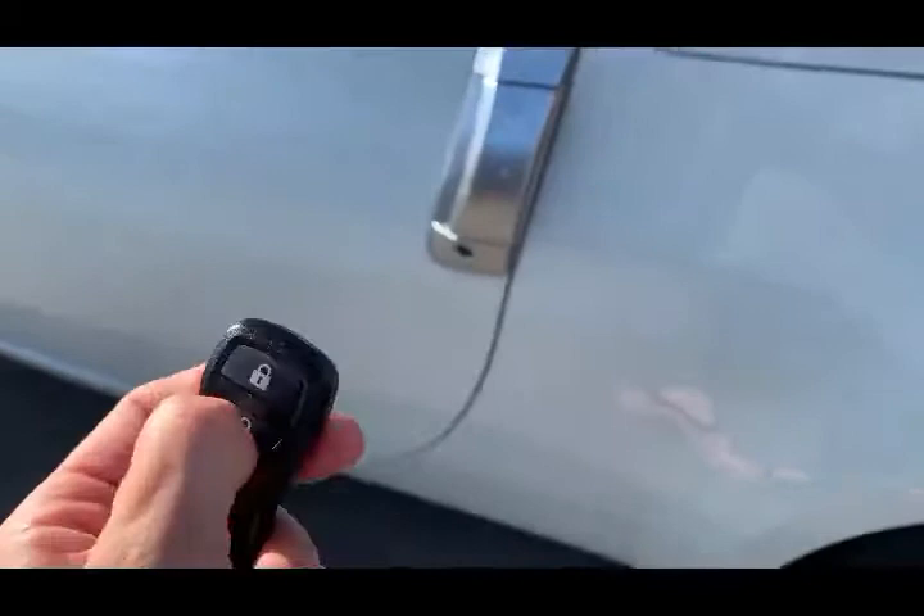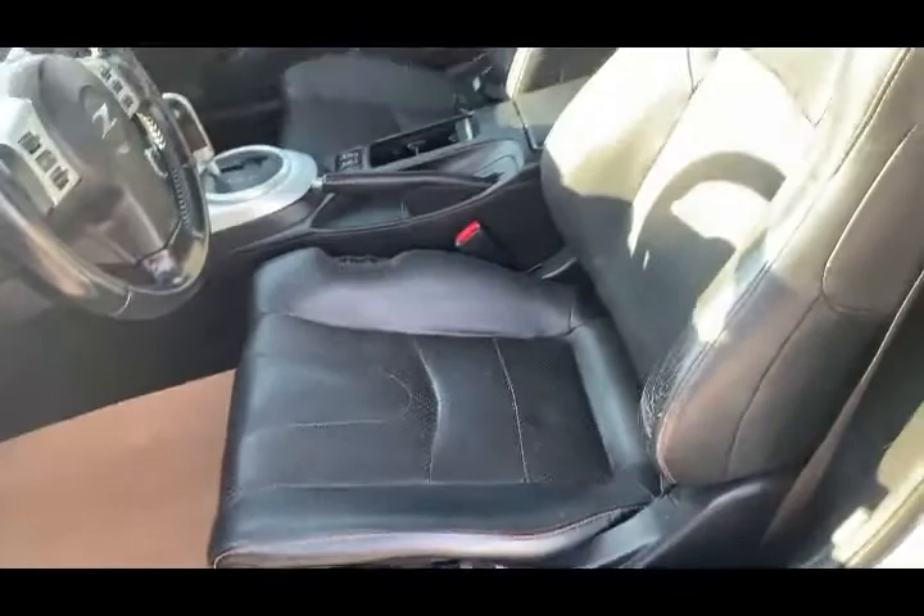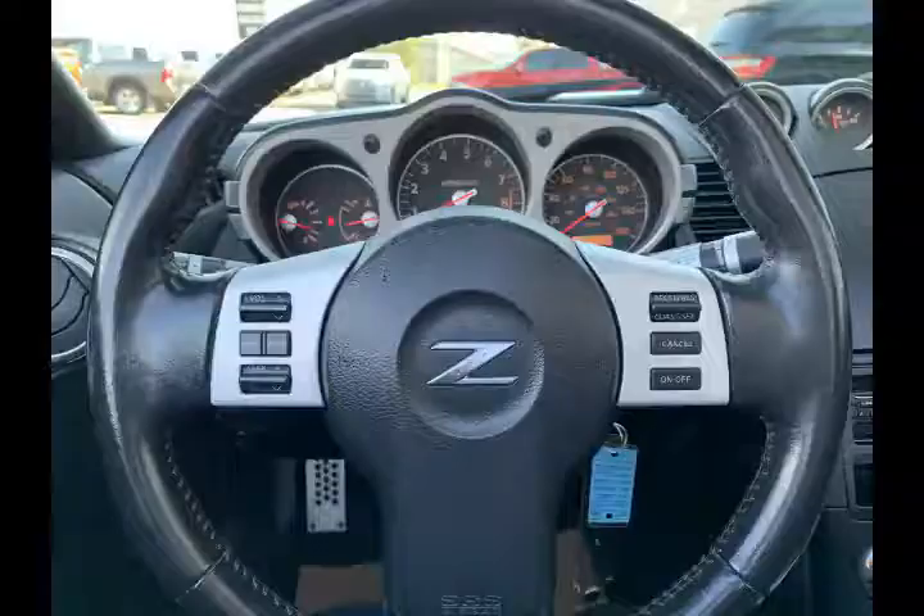You do get this remote from the factory with your unlock, lock, trunk release, and panic button. As we head on inside, beautiful black interior, you do have power mirrors, windows, and locks, and these beautiful heated leather seats.